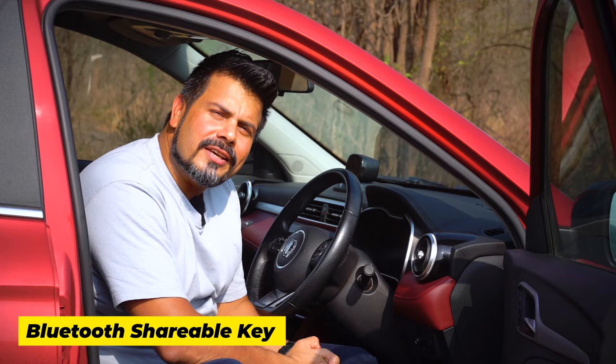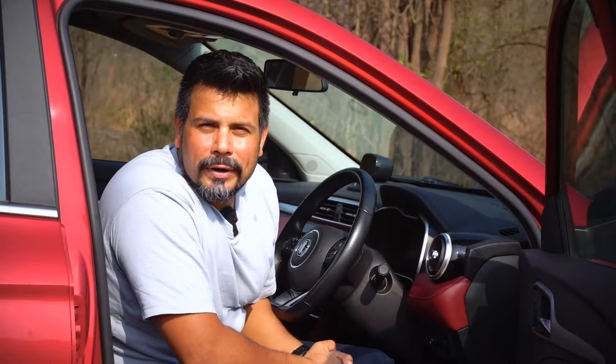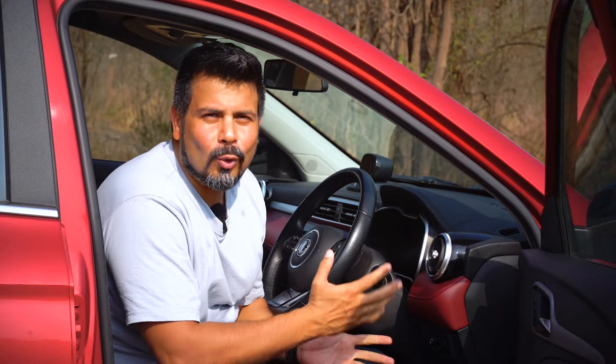With the unique Bluetooth digital key of the Ester, you can lock and unlock your car using MG's app and drive the car without physical keys. Your smartphone becomes your digital key and you can share it with two people — friends or family — who can then operate the car using only their smartphones.